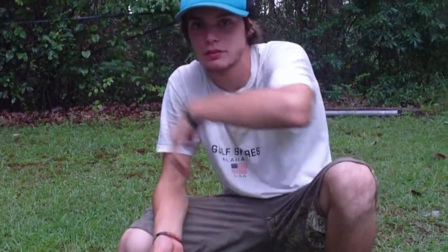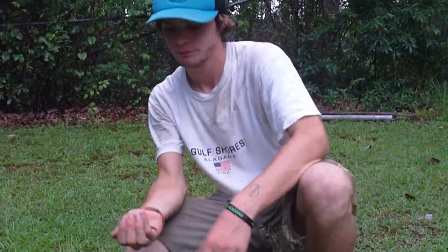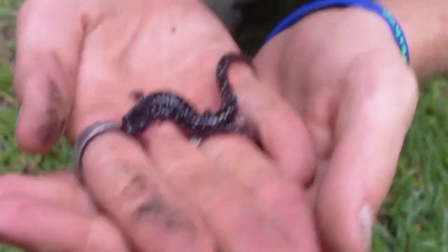All right guys, we're over here checking the tin and it had just rained again. We hadn't been long since we last checked it, but we thought might as well go look one more time. I'm glad we did because Amber spotted a slimy salamander, and this one's actually a pretty nice size, so we'll check him out.